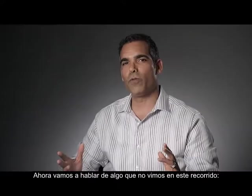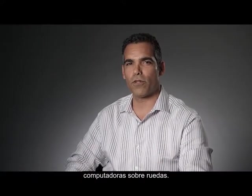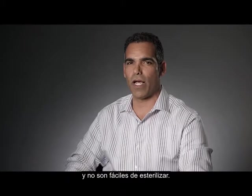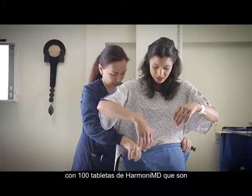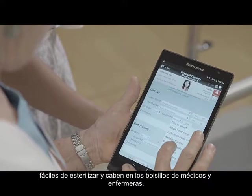Now let's talk about something we didn't see on this tour — computers on wheels, often referred to as COWs. These expensive bedside mobile workstations can cost more than $10,000 each and are not easy to sterilize. For the price of one of these, you can outfit your facility with 100 HarmonyMD tablets, which are easy to sterilize and fit into doctors' and nurses' pockets.